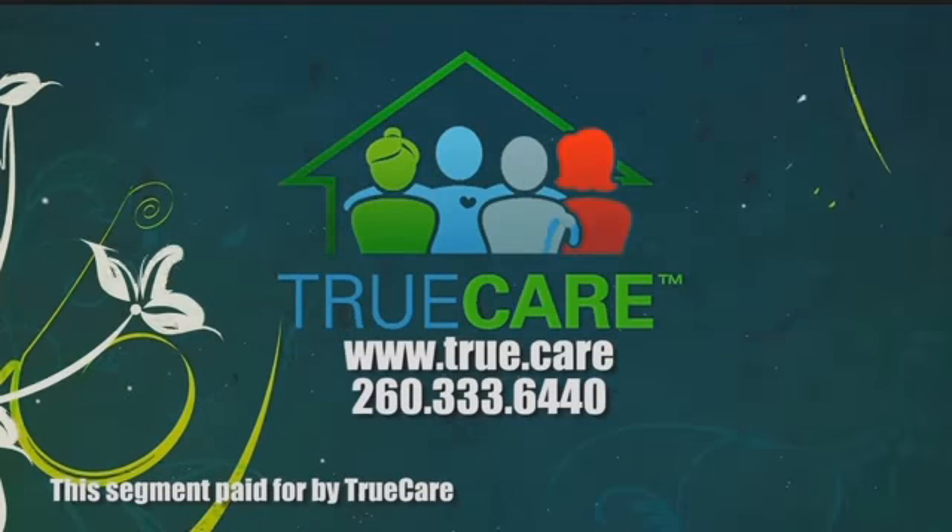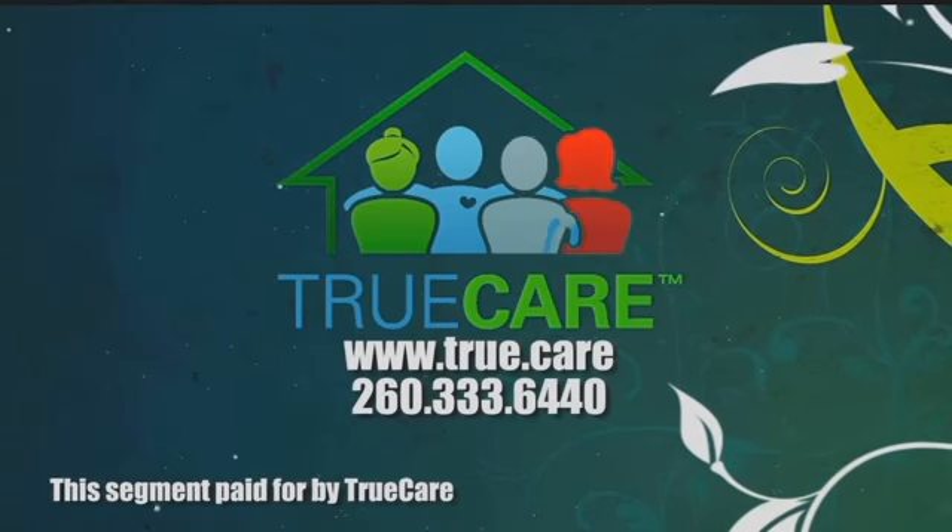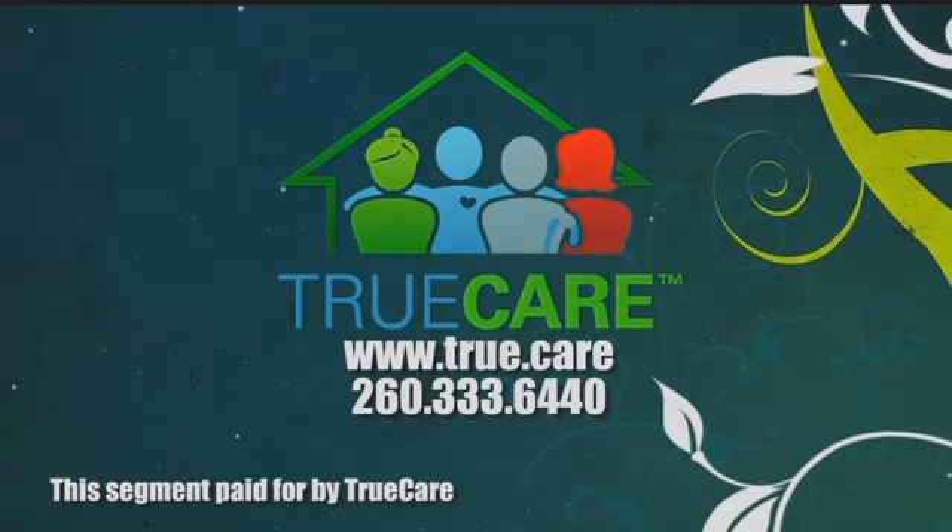It's a terrific service. If you'd like to find out more about the innovations that True Care is coming up with, go to their website: true.care — that's the only information you need. We'll be right back on Insight.